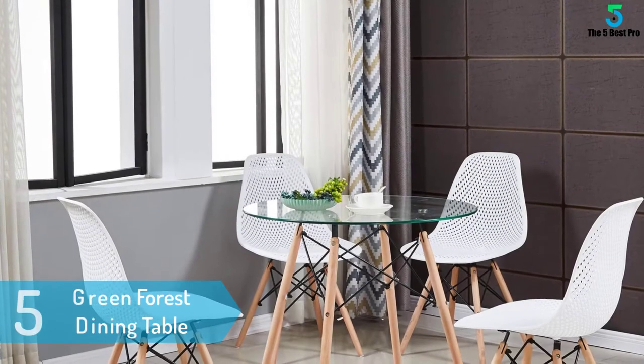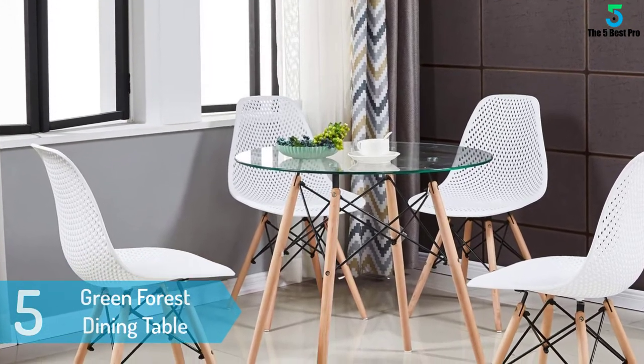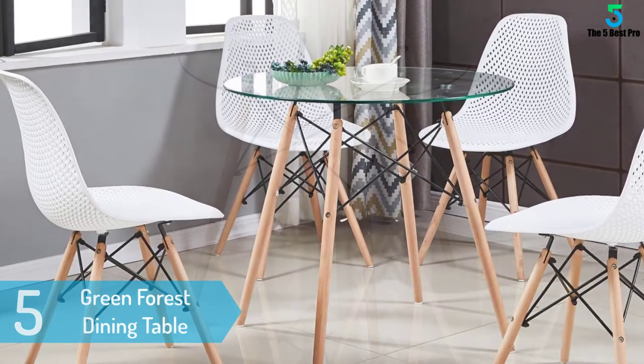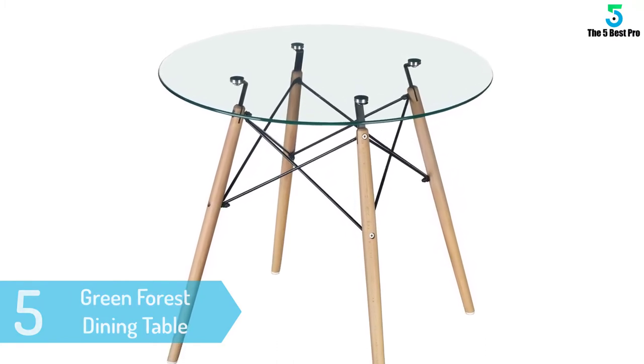At number 5: Green Forest Dining Table. If you are a lover of elegance, then this is the perfect dining table for you. It has a 3.1 inch clear round top with tempered finish and smooth rounded edges. This one is very easy to clean and even tough.